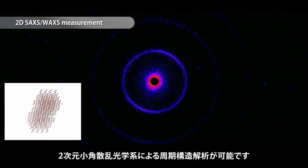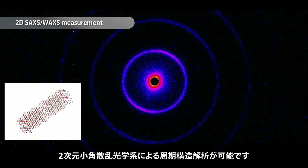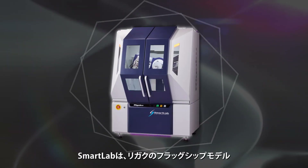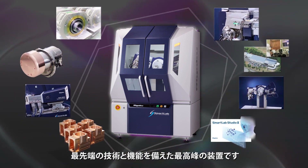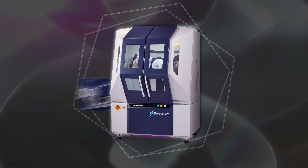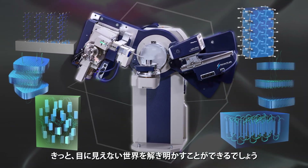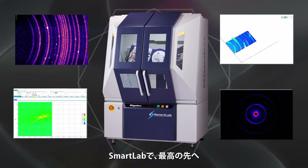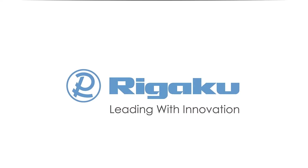Periodic structure analysis can be done using a two-dimensional small-angle scattering optics unit. Smart Lab is Rigaku's flagship model — the superior X-ray diffractometer with state-of-the-art technology and features. Smart Lab allows you to investigate the invisible world with unparalleled ease and versatility. Rigaku: leading with innovation.